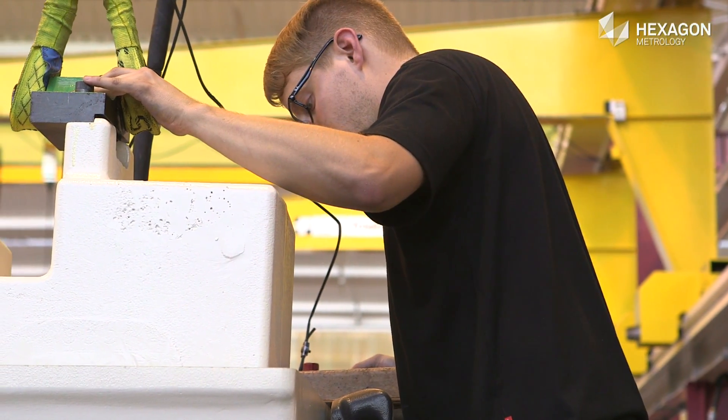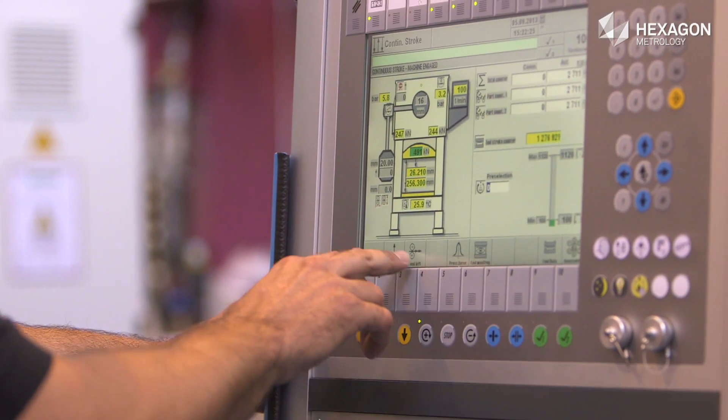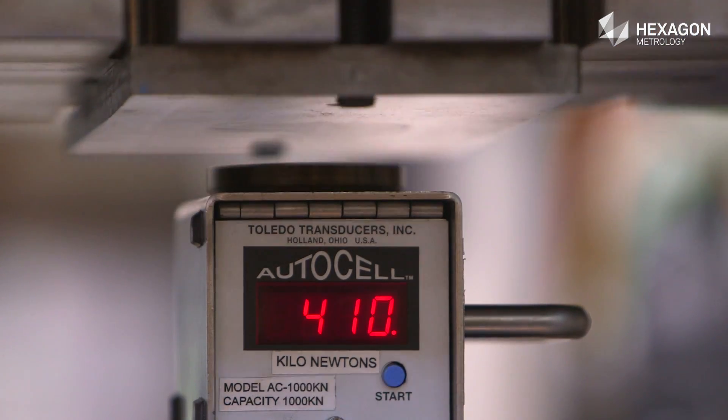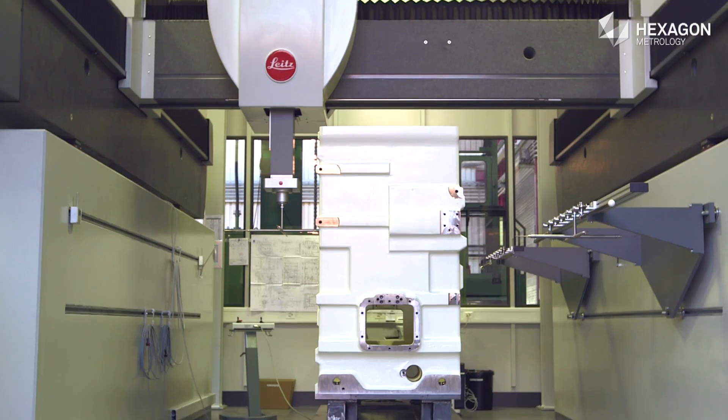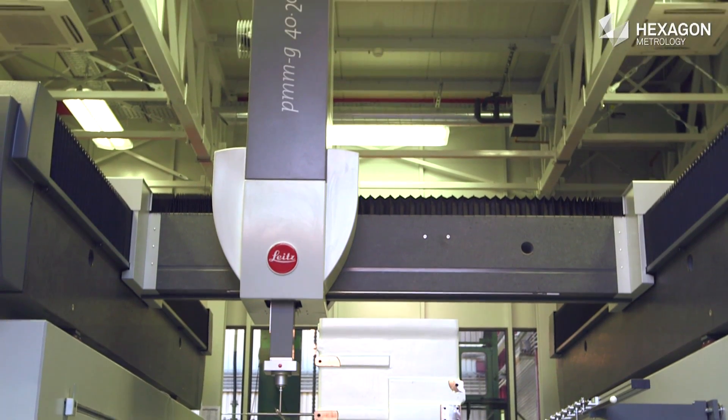Ruderer guarantees high precision and a long life-cycle of the stamping presses through a variety of quality tests and test runs. This includes the measurement of the largest components with a Leitz PMMG from Hexagon Metrology.